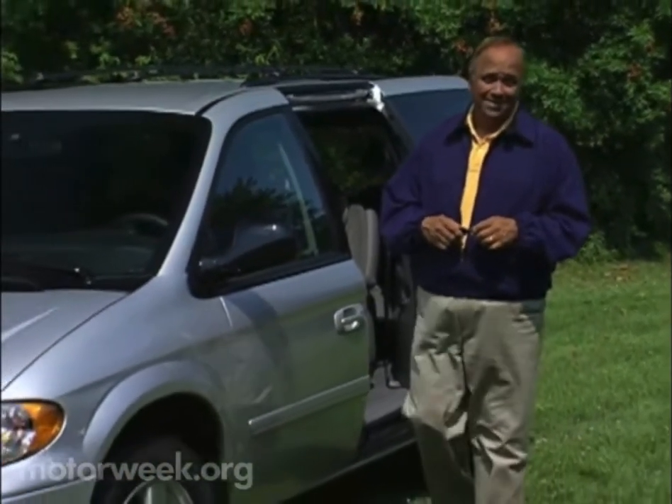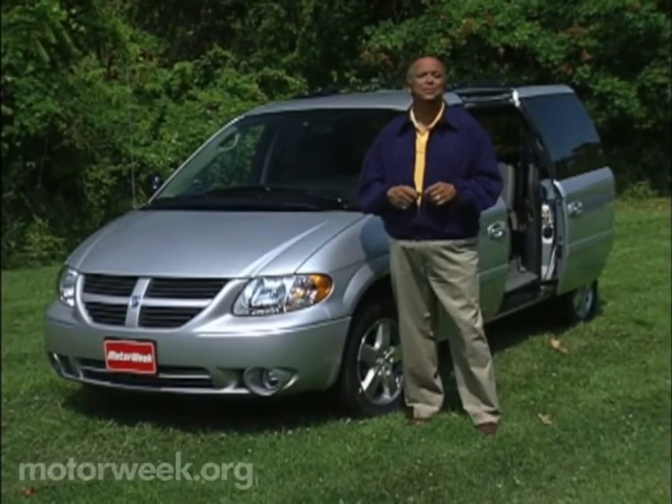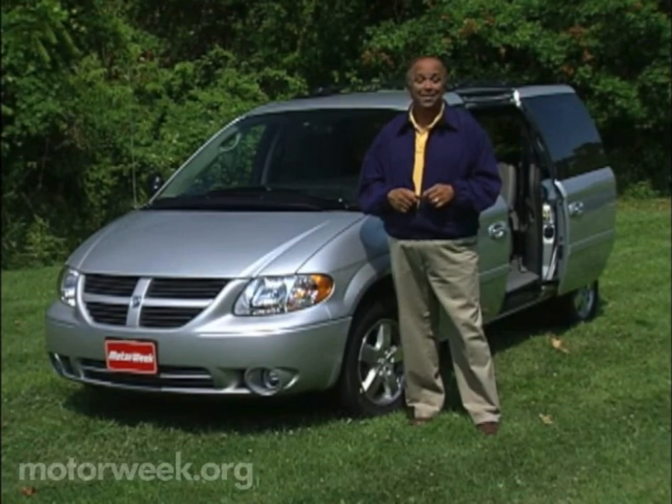Chrysler created the modern people mover when it introduced the first front-wheel drive minivan back in 1983. Since then, the minivan segment has become one of the most competitive in the auto industry, as models like this new Dodge Caravan fight to offer family buyers the latest in versatility and convenience.